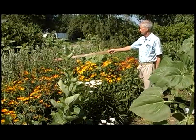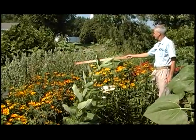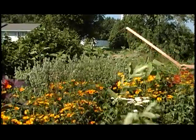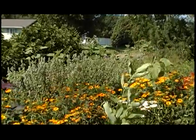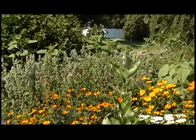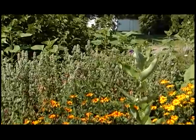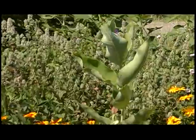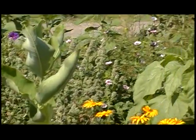Here is that catnip, and there's a little bit of agastache in there, which is anise hyssop — another very popular bee plant. I like to go and rub it. Anise is what flavors licorice, and you can get that smell any time you want a sample of it.